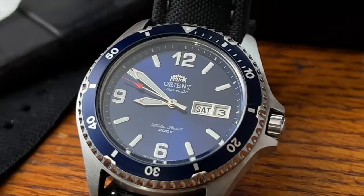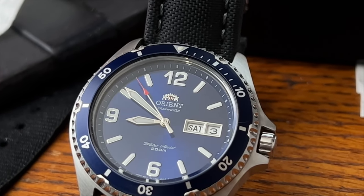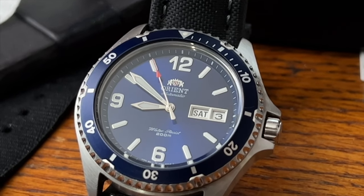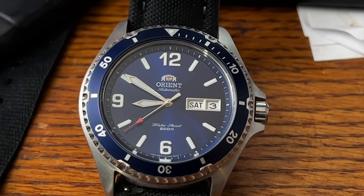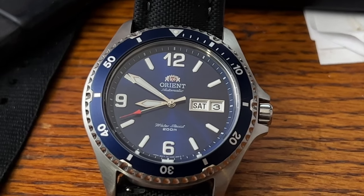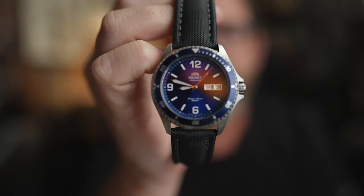The Super Ocean had arabic numerals at 12, 6, and 9, a very deep blue gorgeous dial, and a chapter ring around the edge — it was basically the luxury version of this Orient. And you can get the Orient for $150, not $5,000. The dial is a sunburst blue, and when I first got this watch I had to think about it until I wore it outside — I was blown away. The chapter ring in the same color blue brings a little more depth into the dial.